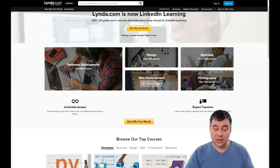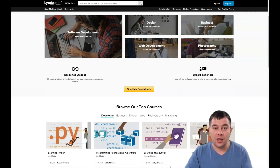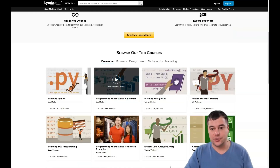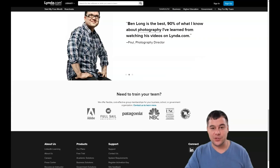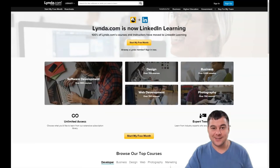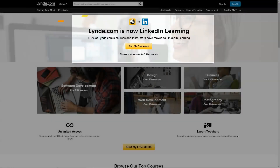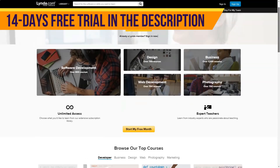Hi everyone, and welcome! Today we're going to tell you about one of the best tools for education online — a platform where you can build your skills, get your knowledge, and do it very fast, easily, and online. If you want to know all the pros and cons of this platform, let's jump in and have some fun. Today I want to tell you about a very interesting and very useful service for education: lynda.com.